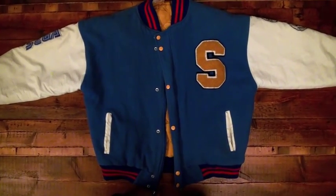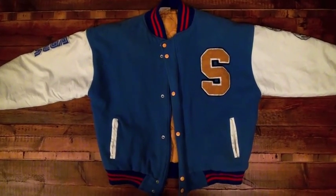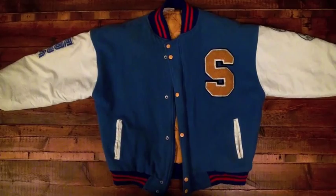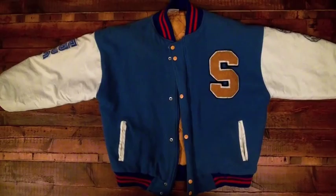It kind of chokes me up to sell it, but yeah — the Sonic the Hedgehog 2 American Letterman Baseball Jacket, official Sega product from 1992. Totally rare, totally unique, totally collectible. Good luck bidding!